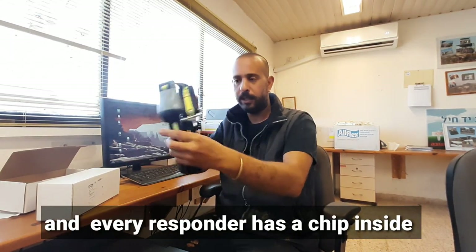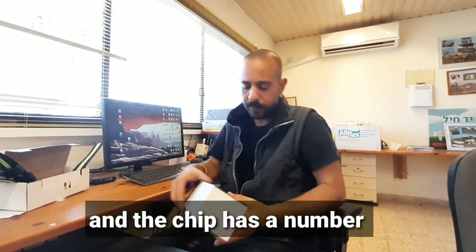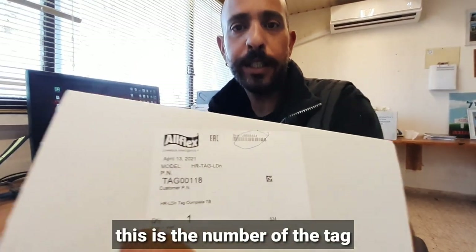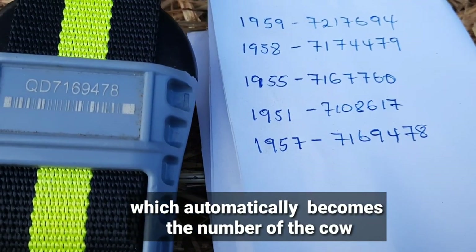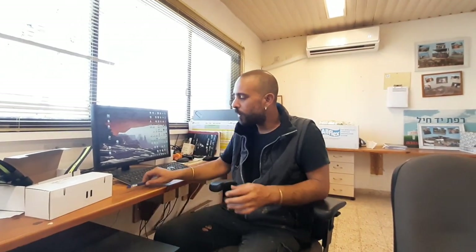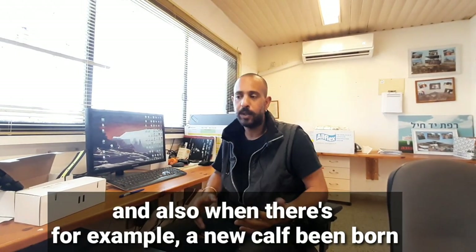Every responder has a chip inside, and the chip has a number. As you can see here, each tag has a number, which automatically becomes the number of the cow. We log the data in the computer and keep track of every cow.